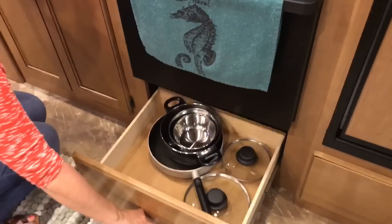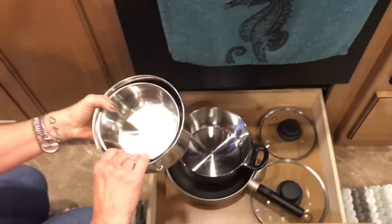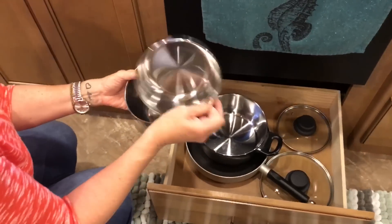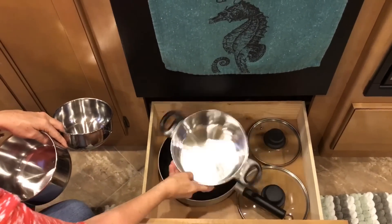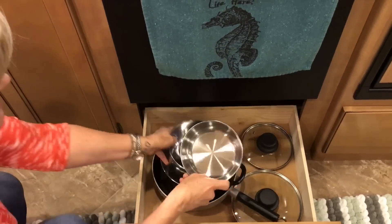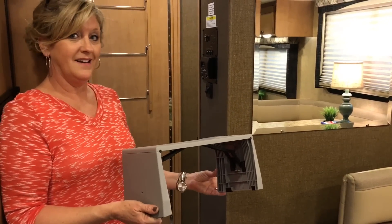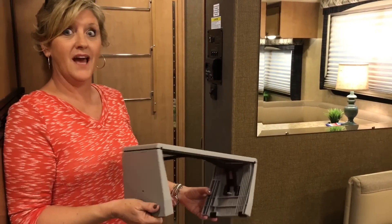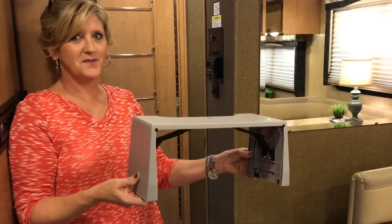Under the stove I have little pots and pans — actually pots and pans from IKEA. They have handles, but I chose not to put the handles on just because it's easier to store them.